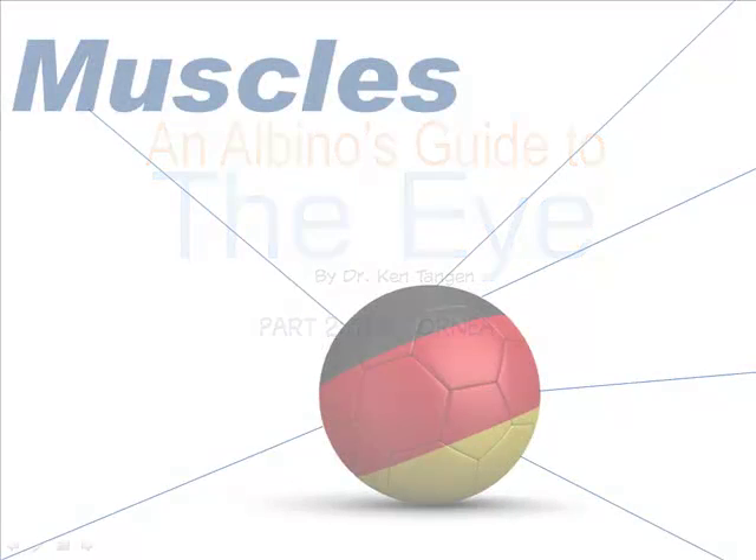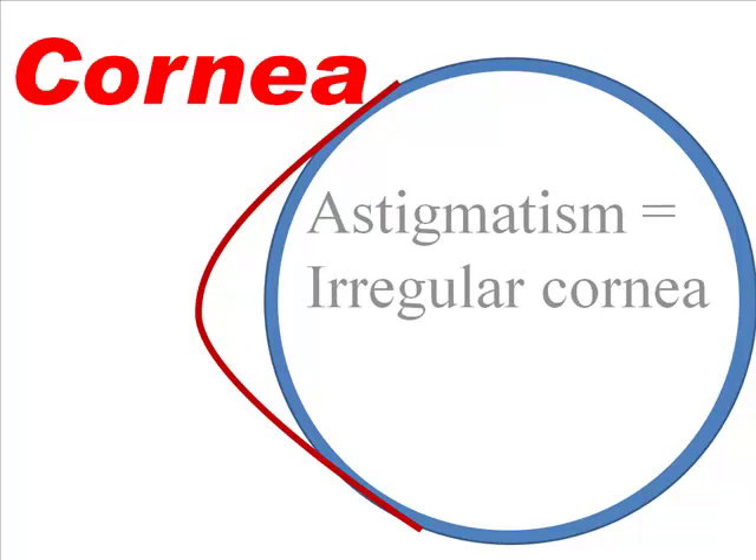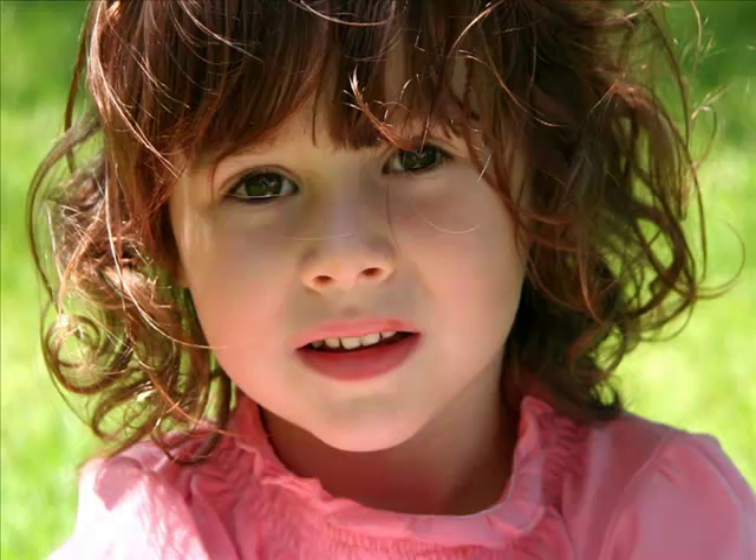After muscle problems, the next big cause of difficulty for albinos is the cornea. The cornea is the smooth, transparent dome that bulges out from the sclera. At least it's supposed to be smooth. My cornea has irregularities — you might have this problem too. This disorder is called astigmatism.